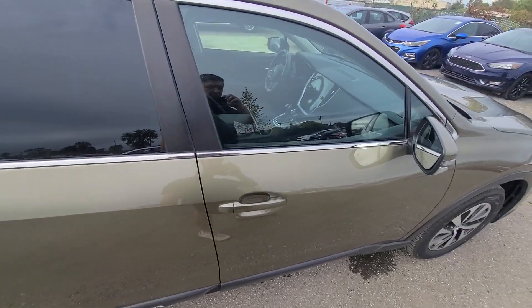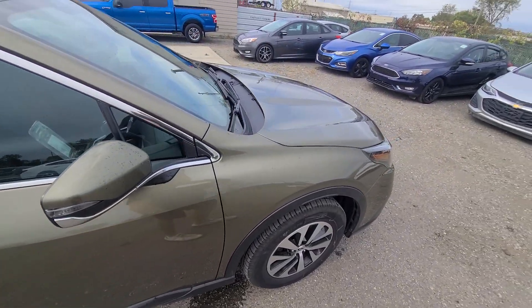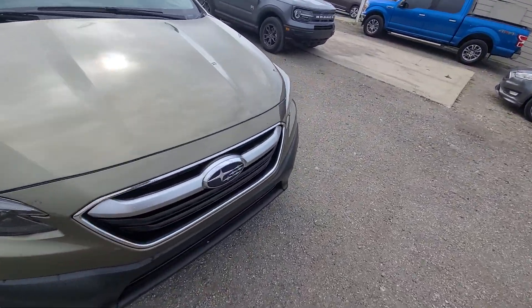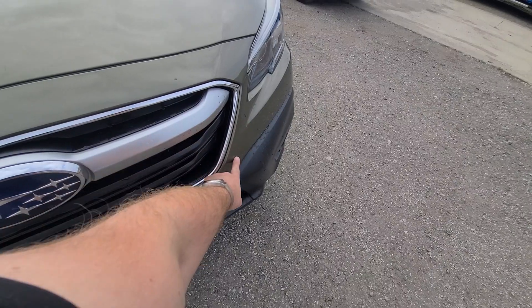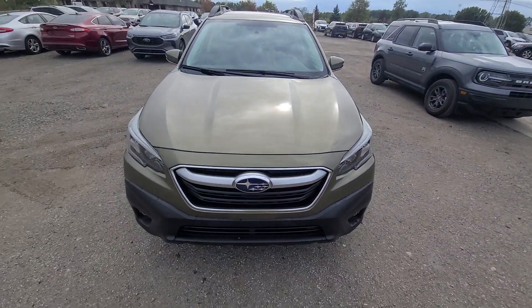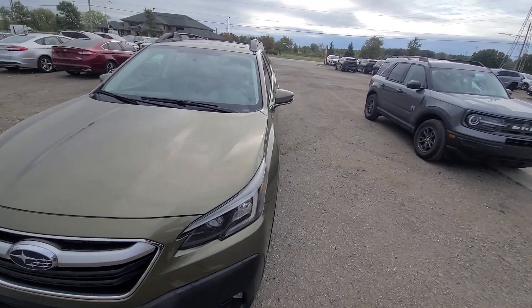All that stuff has been taken care of — didn't even need to be repainted, simply buffed off, and that was it. The front bumper cover had a nasty scratch and that was refinished right into this area right there. No frame damage, no airbag deployment, none of that stuff.